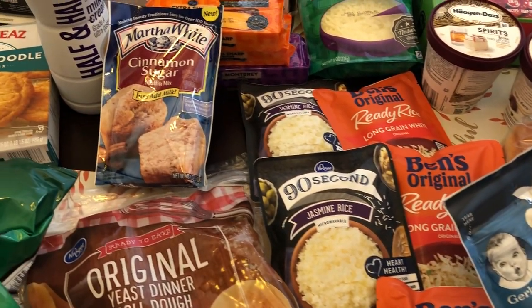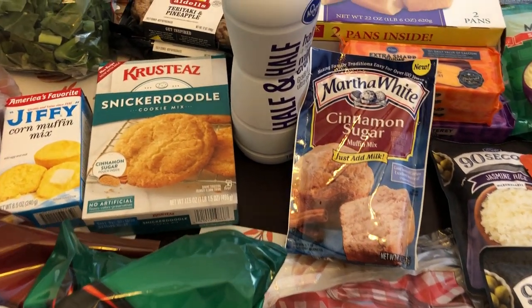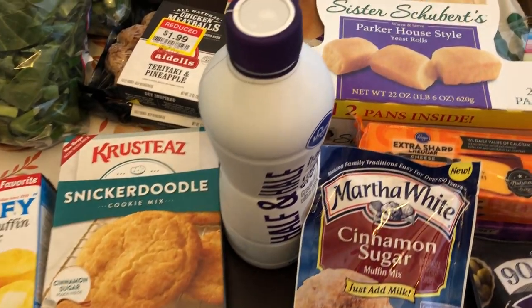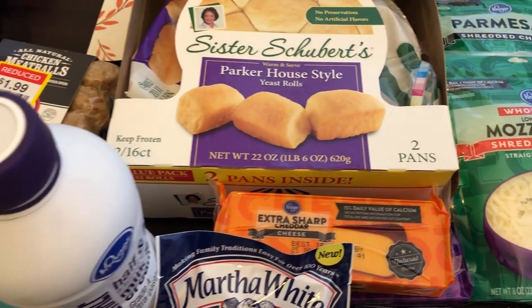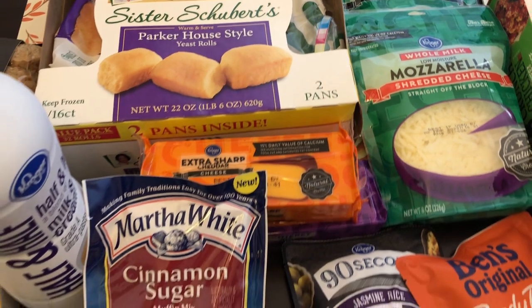So that is everything I picked up from my Kroger haul. I hope you guys enjoyed this video — if you did, please give us a thumbs up. If you have not subscribed to our channel, we'd certainly love to have you. Thanks so much for watching and we'll see you all next time!